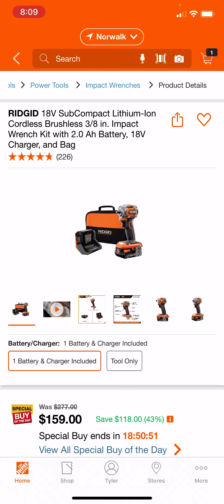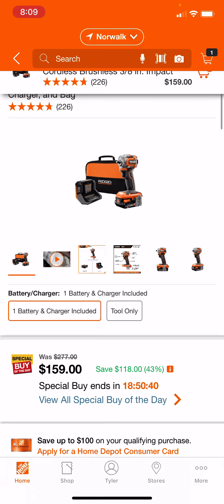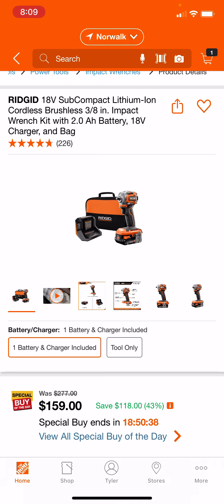This is a nice one — the Rigid subcompact 3/8" impact wrench going for $159 here, with a 2 amp hour battery, charger, and a bag. This is a really nice deal; it says it's 43% off.